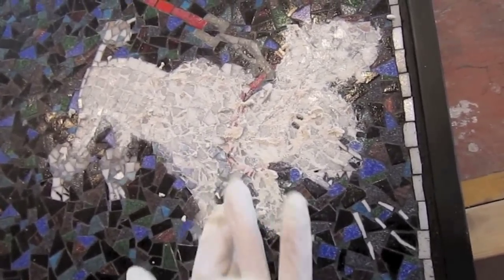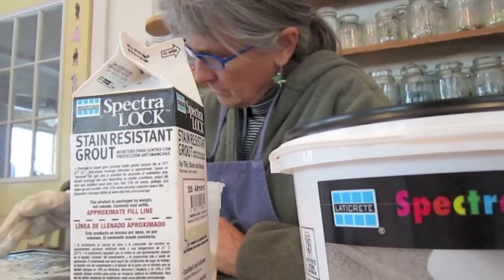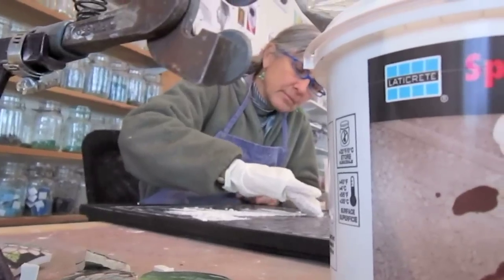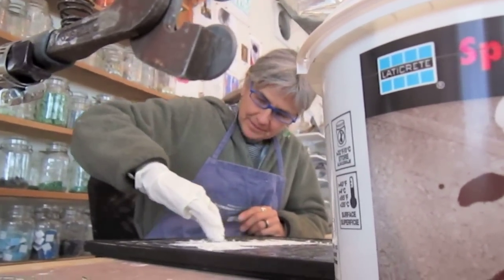So why LATICRETE? First and foremost is the superior quality and innovative nature of their products. I recently used Spectraloc dazzle grout, where glitter is a component, and the result created the unique effect I was hoping for.